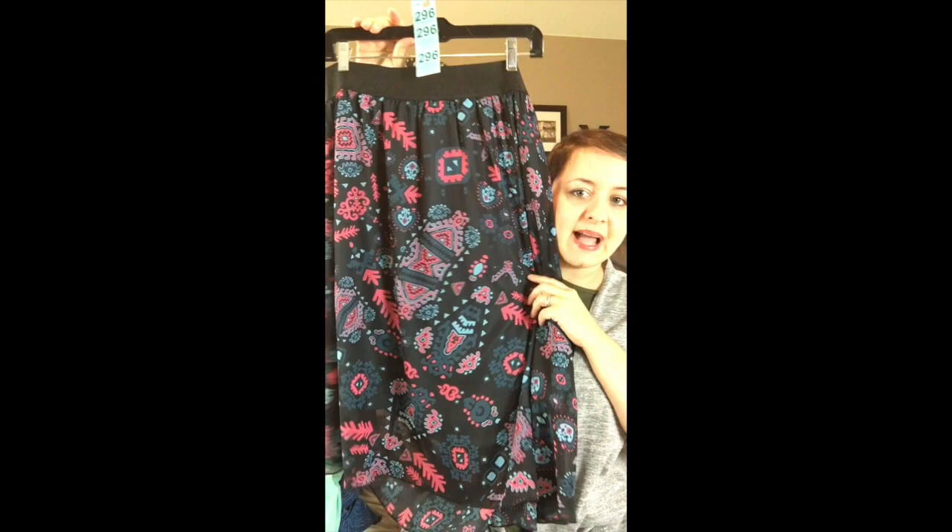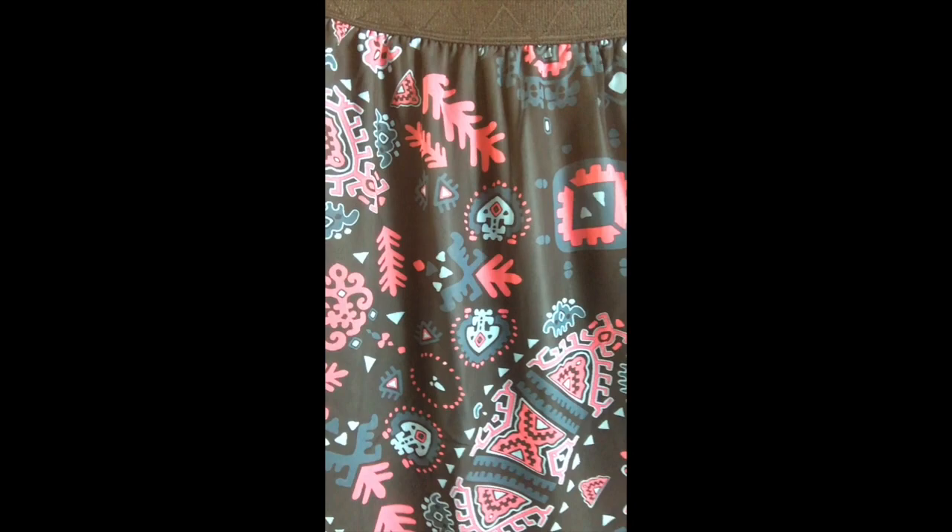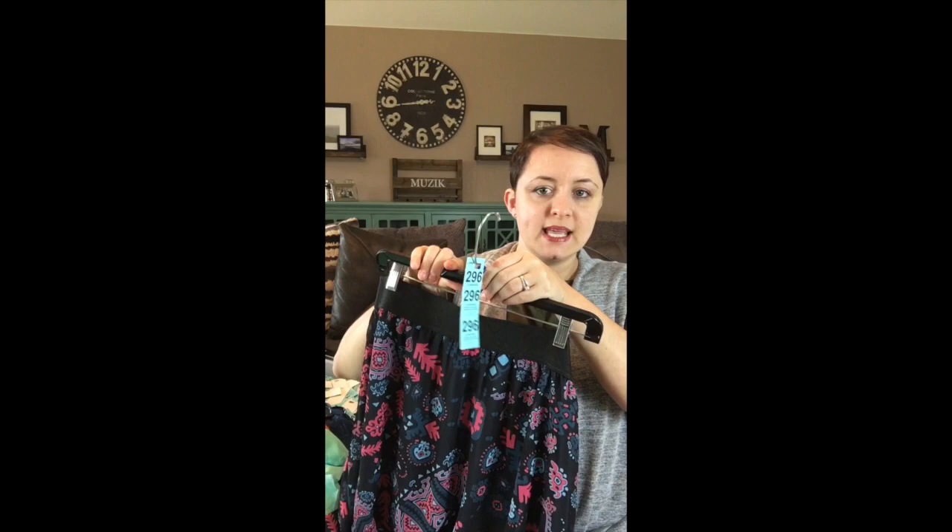This one is an extra large with a black background — you've seen me wear this print on a Carly before in a different colorway. This one has a pinky and dark blue-gray color and is going to be number 296.